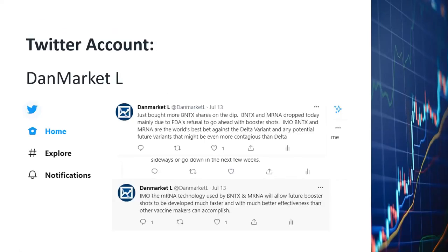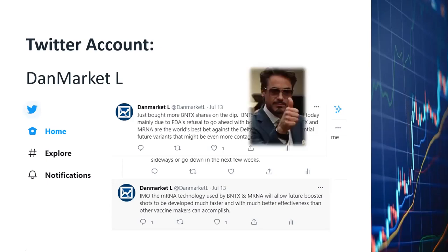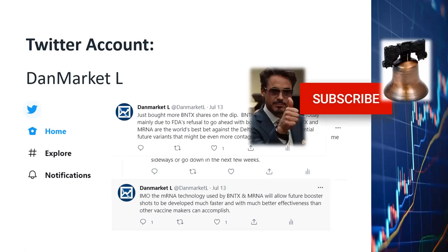I'd like to encourage you to subscribe to my Twitter account — the name is Dan Market L. When I buy or sell Moderna or BioNTech shares, I will inform my subscribers via Twitter. For example, on July 13, I tweeted that I just bought more BioNTech shares on a dip and explained why. If you like this video, please click the like, subscribe, and notification button.